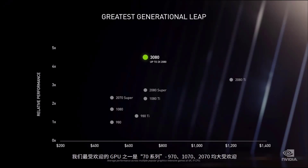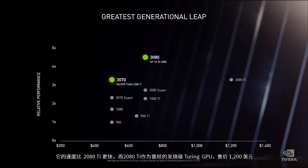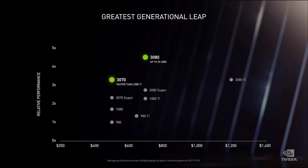One of our most popular GPUs is the 70 series — the 970, 1070, and 2070 were all hugely popular. You're going to love the new RTX 3070. Faster than the 2080 Ti, the Turing enthusiast GPU priced at $1,200. Ladies and gentlemen, the new GeForce RTX 3070.